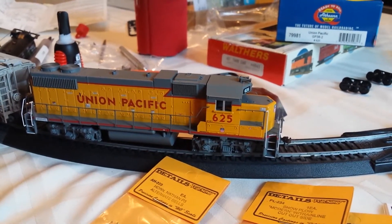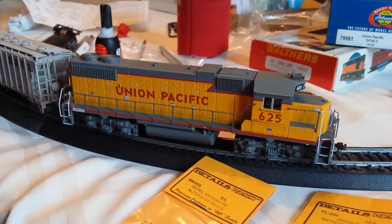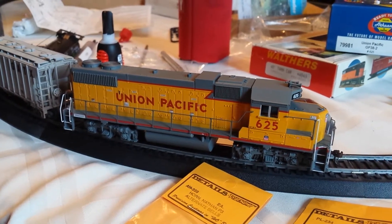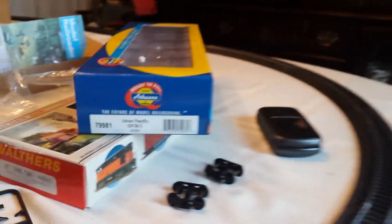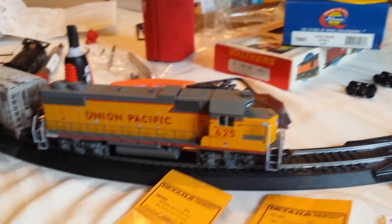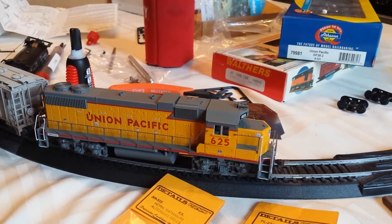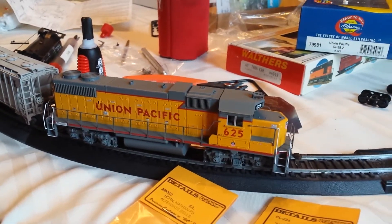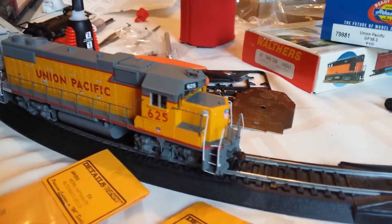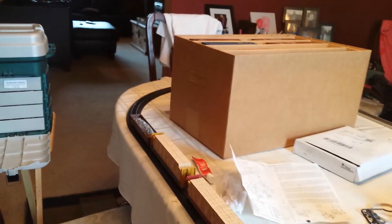Athearn Ready-to-Roll Blue Box upgraded series — just got it in today along with some Micro Engineering track from Train World. Athearn is kind of hit-and-miss with their Ready-to-Roll; some of it is basically just assembled Blue Box models with plastic handrails, number boards, and so on. It's on the DC track — the temporary layout, Chase's DC loop, the dining room special.